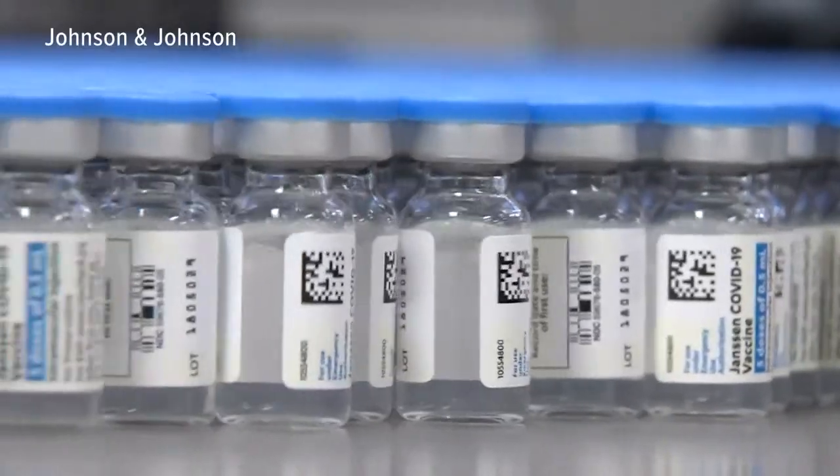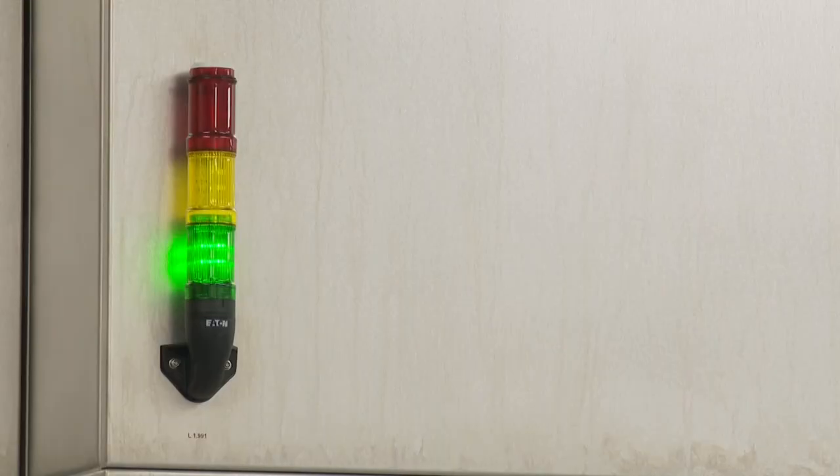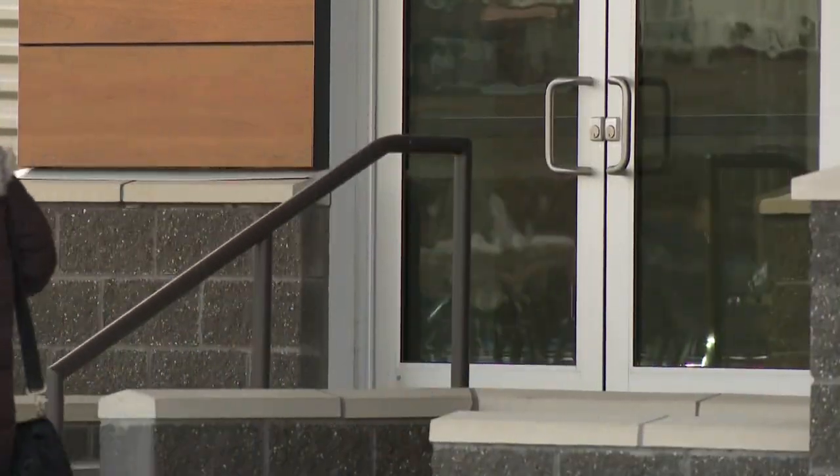Millions of the 4 million doses being shipped out Monday passed through this facility in Grand Rapids, and they plan to manufacture millions more in the months and years to come. "It will now be distributed throughout the world and will profoundly impact the world as we know it today."